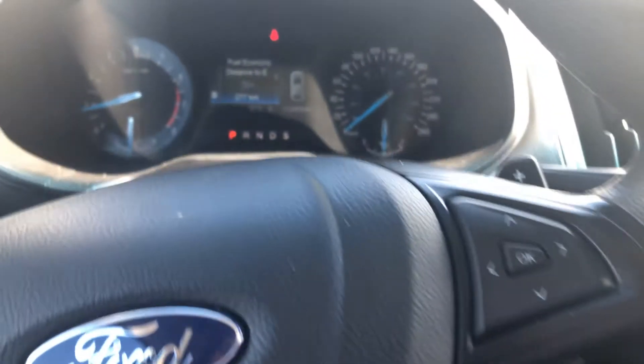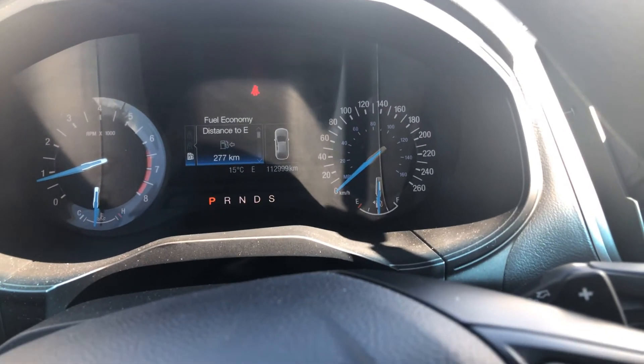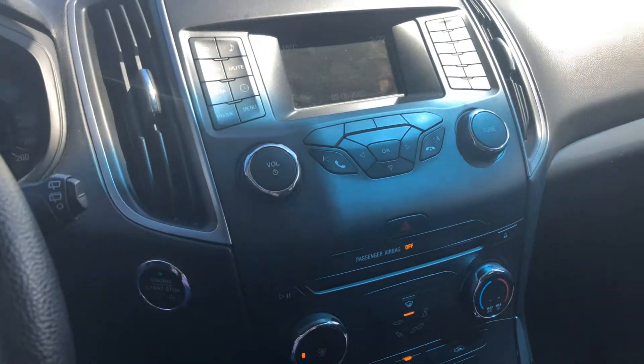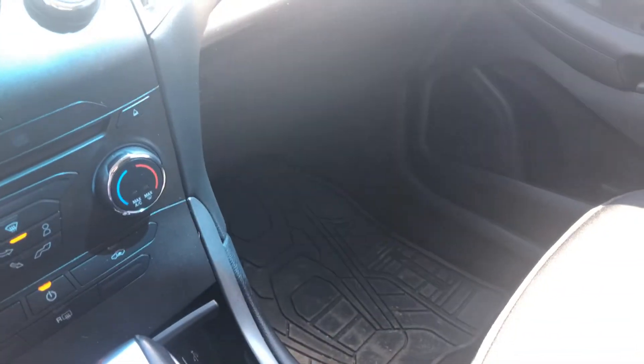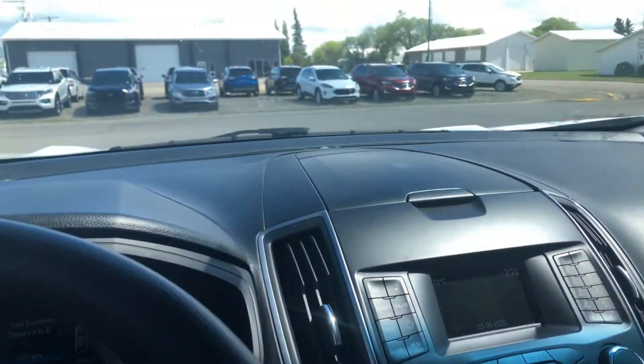This vehicle has 113,000 kilometers. Cruise control. This is an excellent vehicle in great shape — it's beautiful. It does have the rubber mats in the front. Have a look, let me know what you think and I'll be in touch with you later today.